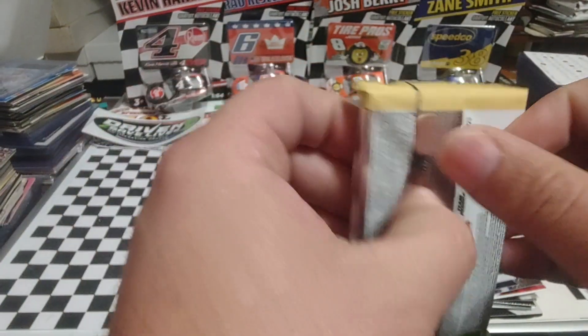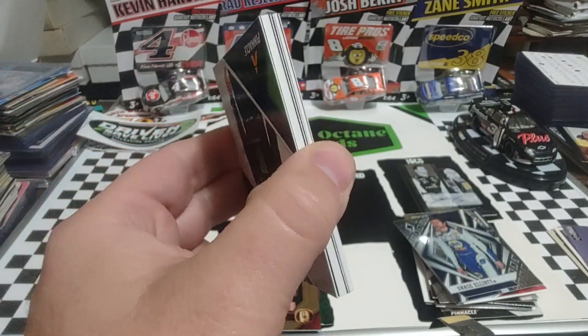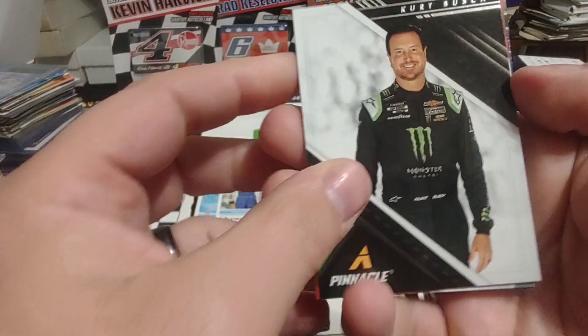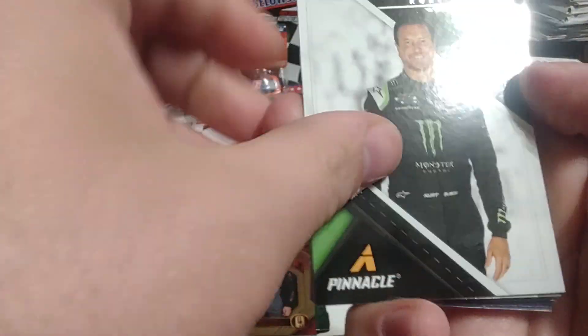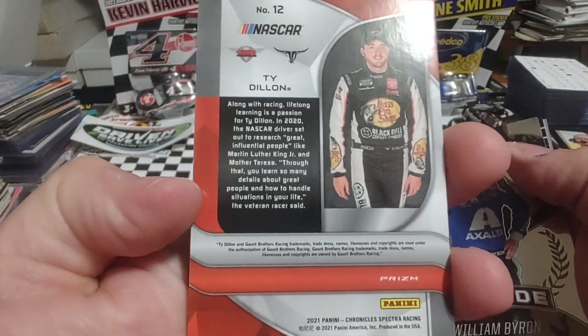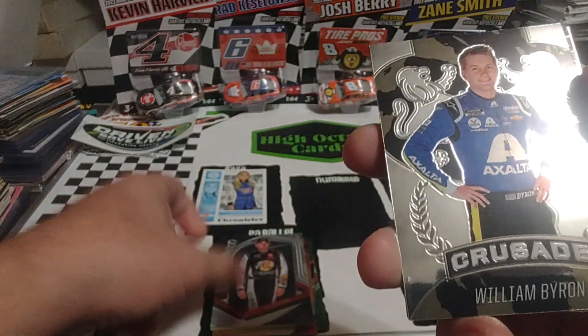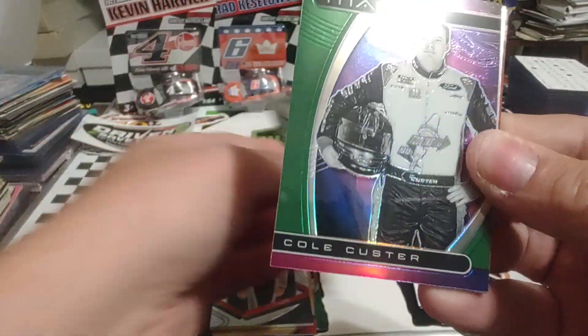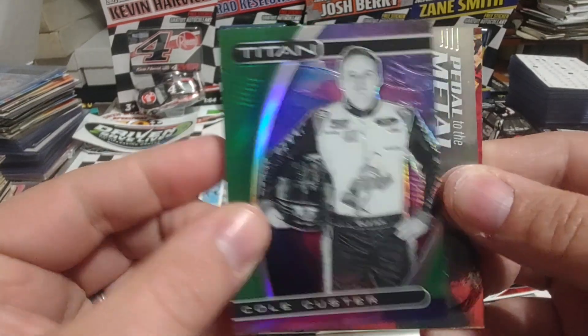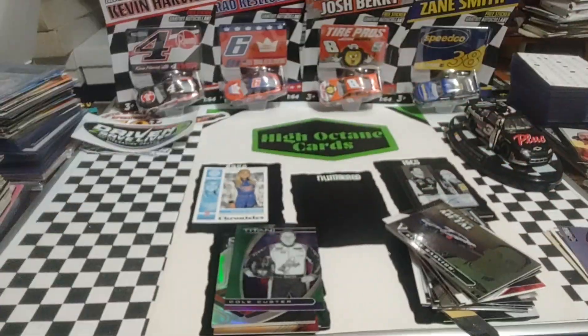And then our final pack. This one does feel a little bit thicker, so maybe that's our Spectra. It does have a super thick card in there because we know it's not going to be a hit. Kurt Busch, Pinnacle. And there's our Spectra — Ty Dillon. Ty greeted us as the hit the other day, and today he's our Spectra as a silver Spectra. Willie B, Crusade. Green Titan, Cole Custer. And a Kevin Harvick, Petal to the Metal. With another expired code card.